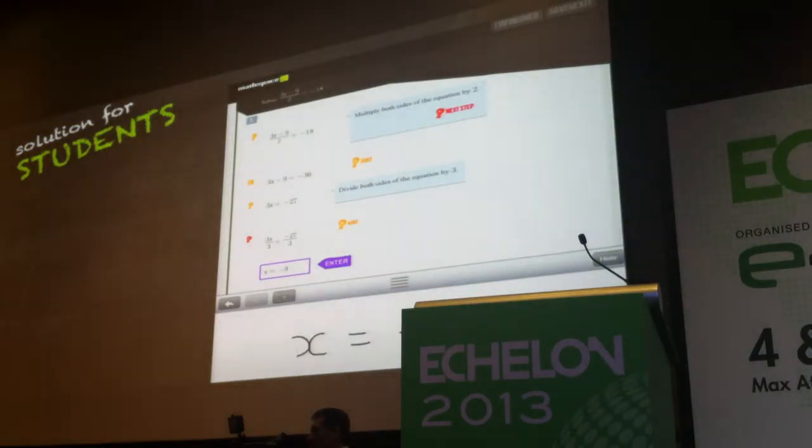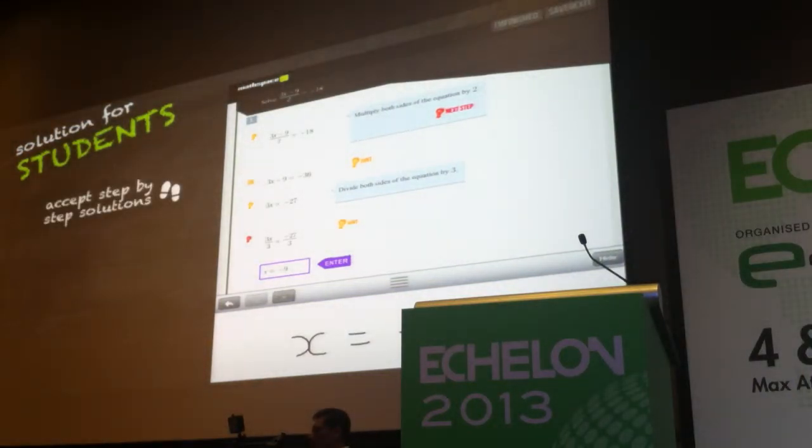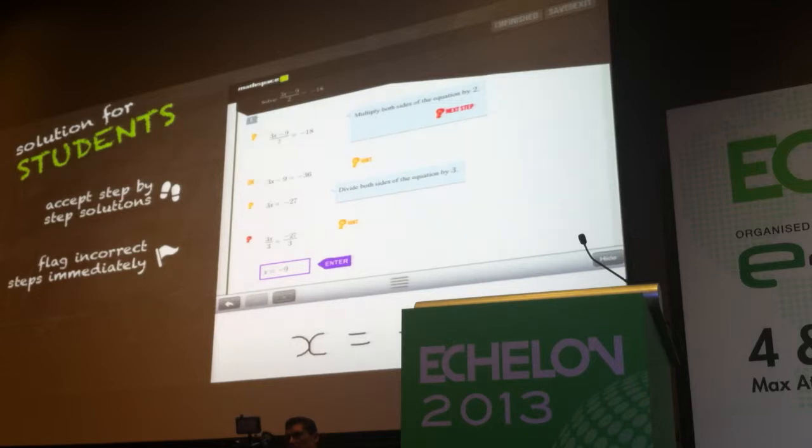So how do we do it? For the very first time, students are able to write their answers to a maths problem step by step. We then convert their handwritten text to digital form, and we've got a Math Engine that's able to mark them every step of the way. We flag that incorrect step immediately for immediate attention, and then we're able to provide hints and suggestions while they're going through their work.